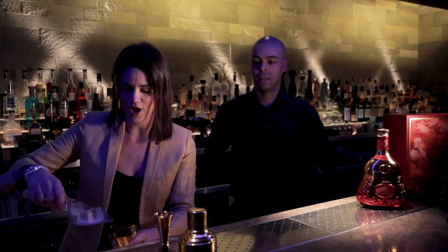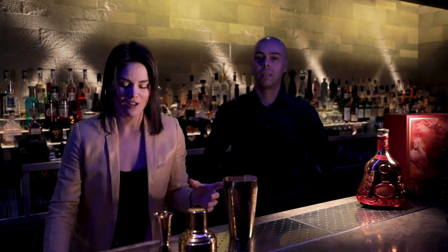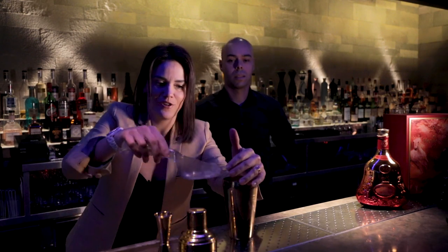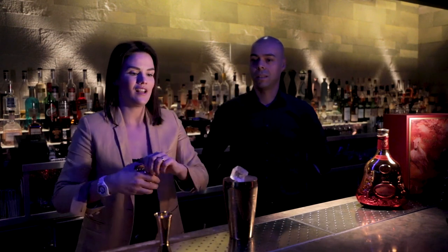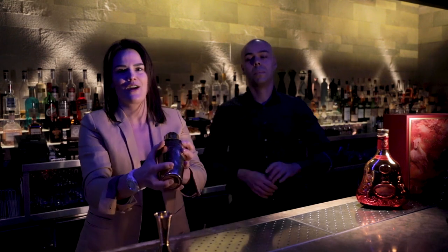We're just going to add the ice in a shaker. Because Chinese New Year is all about family, and that's what the Hakkasan bar team is as well — we have Tiago here who is going to give us a nice shake.